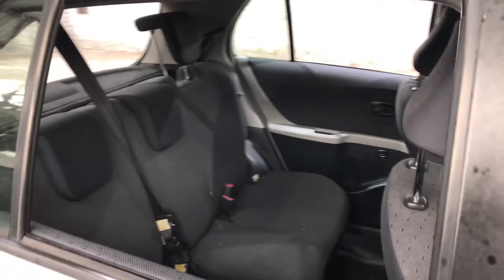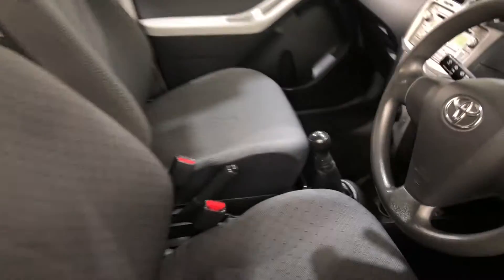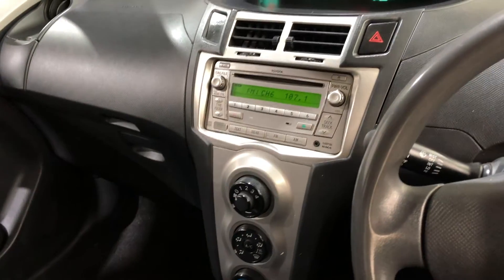Inside the car, it comes with a full-class interior with plenty of back seat space for your passengers, and the same goes for the front. It is a 5-speed manual transmission, and you've got the original head unit with Bluetooth connectivity.